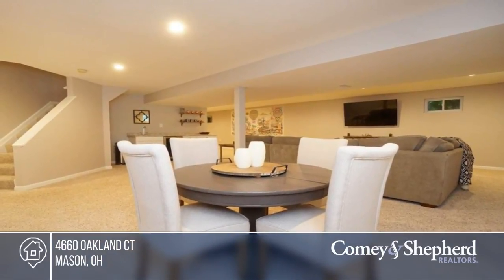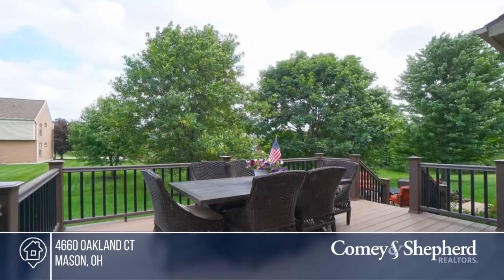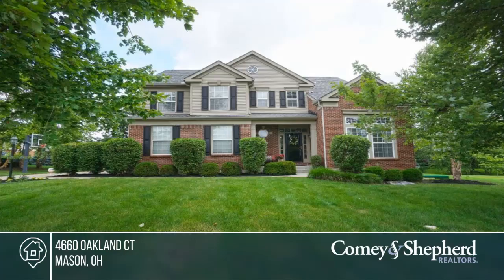Relax out on the trex deck or paver patio. All of this in a pool community. Phone Ron for your tour.